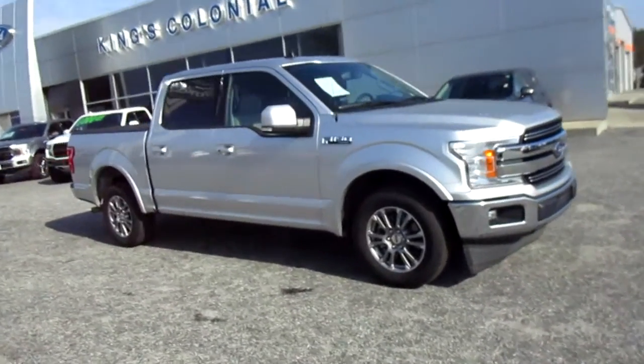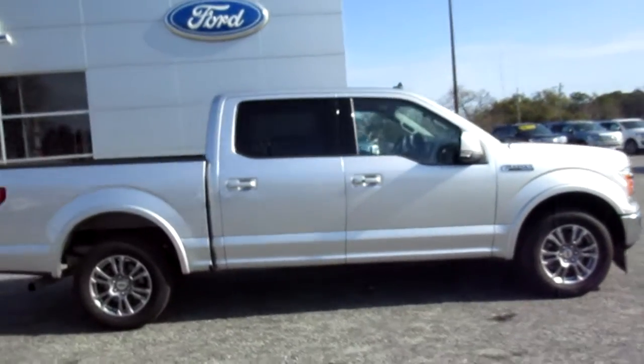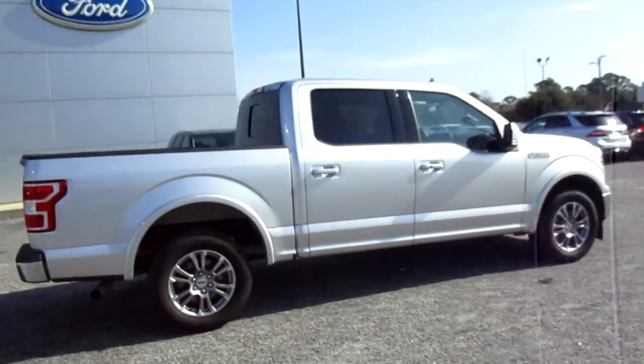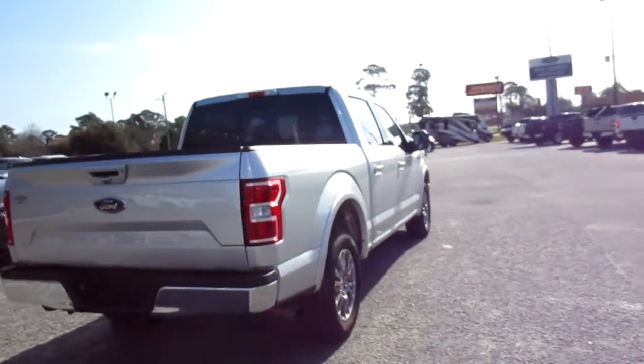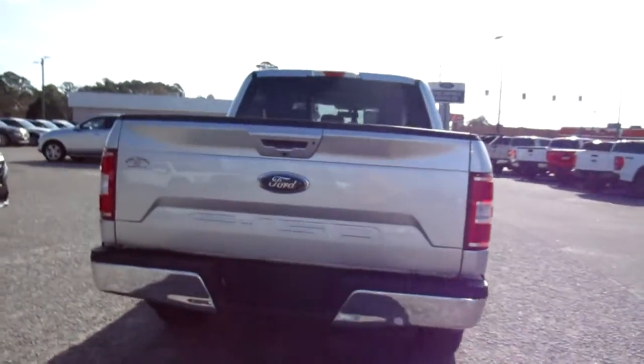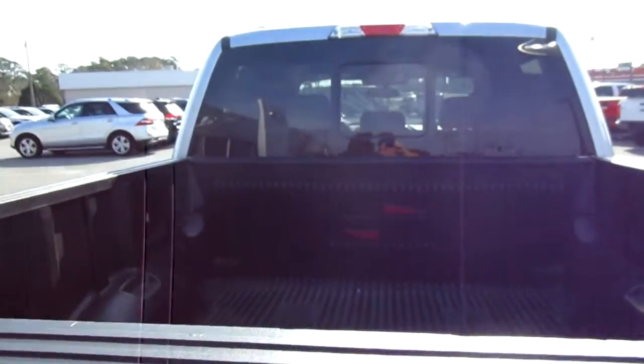Welcome to King's Colonial Ford. Here we have a 2019 F-150 Lariat crew cab truck. This is a two-wheel drive truck finishing in a really nice ingot silver. It does have a tow hitch, backup camera, rear parking aid sensor, and a drop-in bed liner.